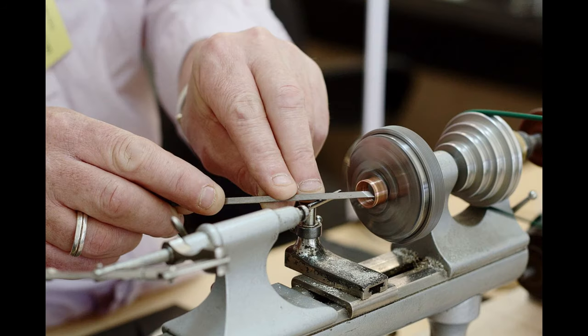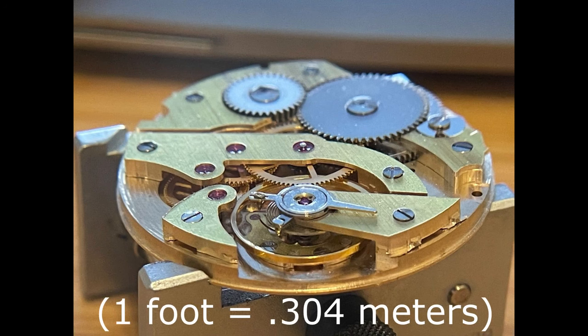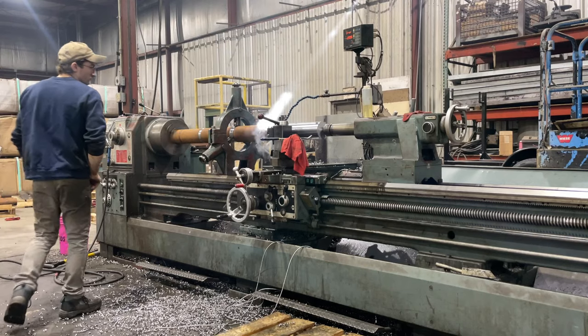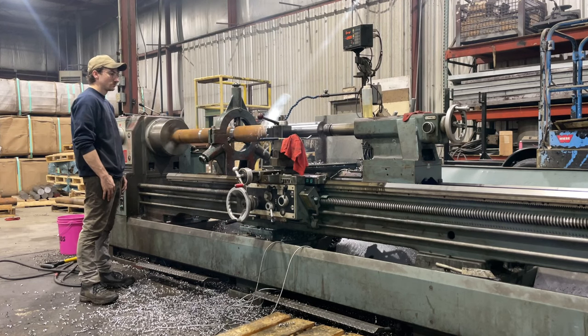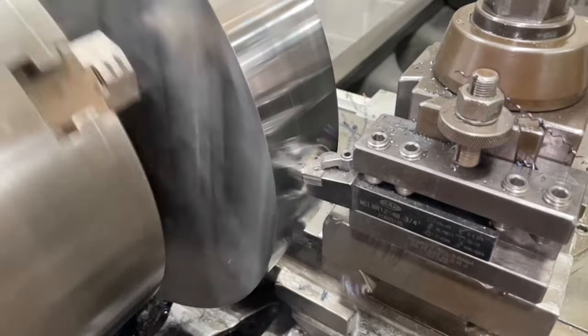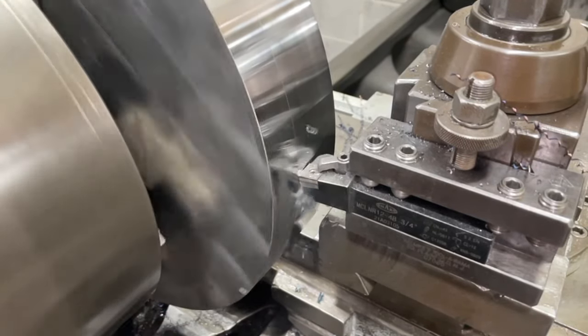There are even miniature lathes for watchmaking that span all of about one foot in length. This study will mostly tailor towards full size engine lathes, also commonly referred to as manual lathes, chuckers, jobbers — basically any type of lathe that is mostly open body and manually operated with hand wheels and auto feeds and gearboxes.